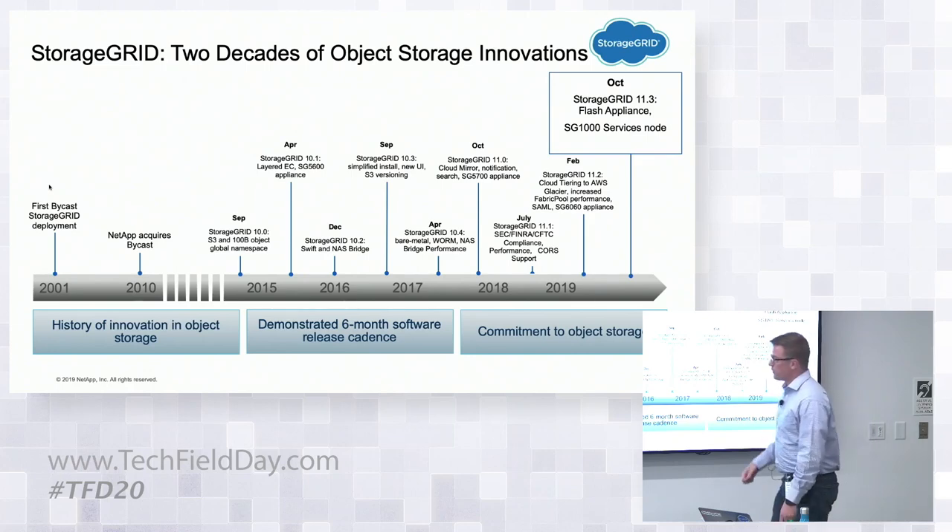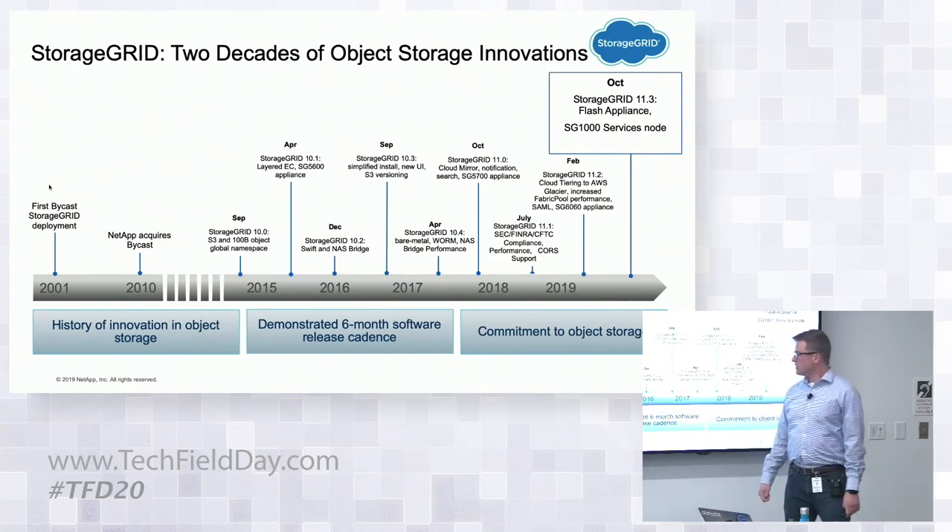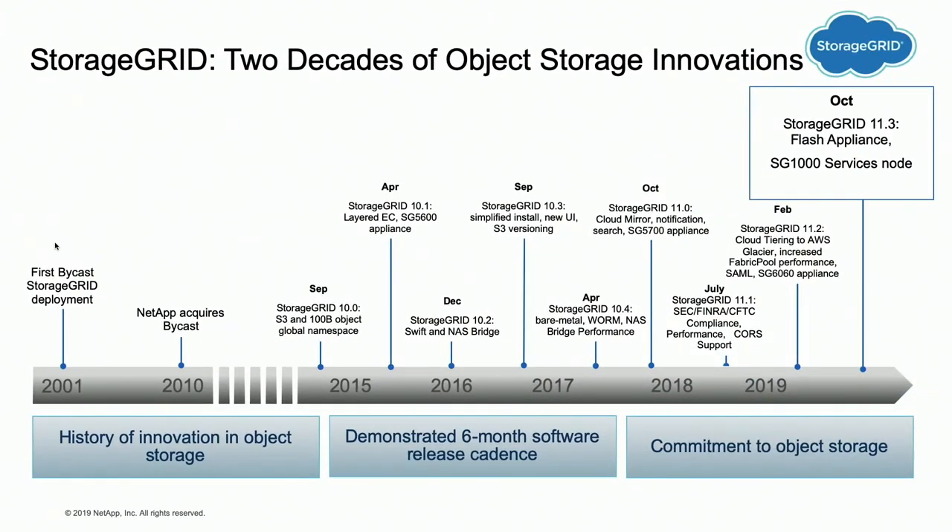StorageGRID has a long history. It was acquired from a company called Bycast, founded around 1999, with their first production deployment in 2001. We have almost two decades of production deployments under our belt. When you're deploying an object store — a big commitment with petabytes of data — it's reassuring to deal with a company that's been at this a long time. When NetApp acquired StorageGRID, they already did all the important things right: great at data integrity, replication, and multi-site ability built in. Around 2014 it became apparent that S3 was the one true object storage API, and we adopted it. Prior to that, we'd been pushing the CDMI open standard, but it didn't see good adoption.